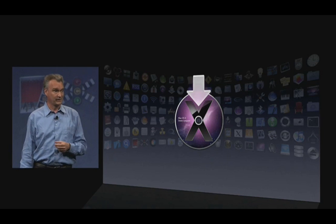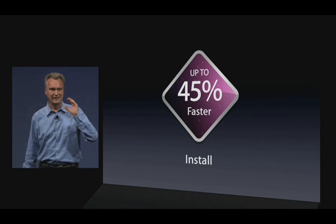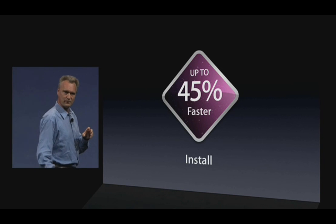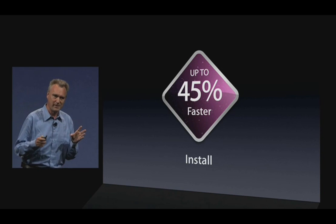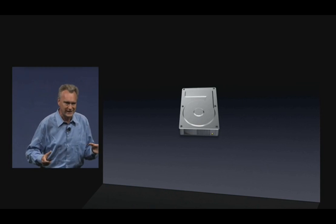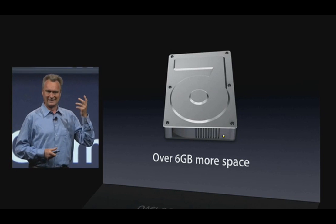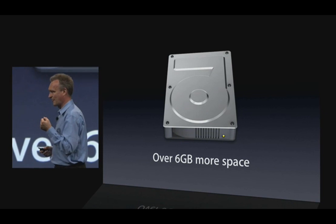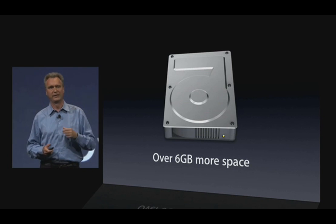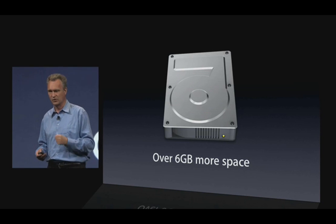Next, installation — that's probably your first contact with Snow Leopard. We've made it up to 45% faster. But maybe more importantly, after you install Snow Leopard, you actually recover some disk space. Over half the footprint of the OS — over 6 GB more space — thanks to technologies like file system compression.